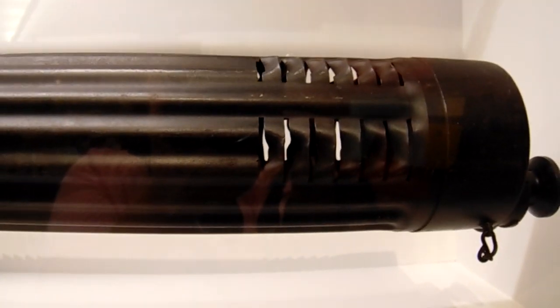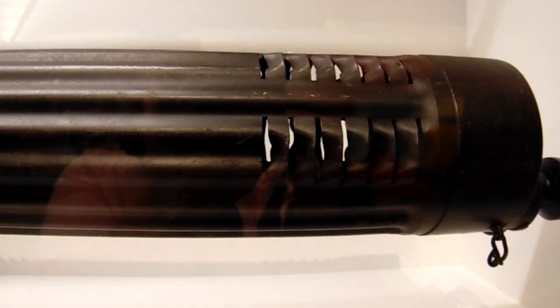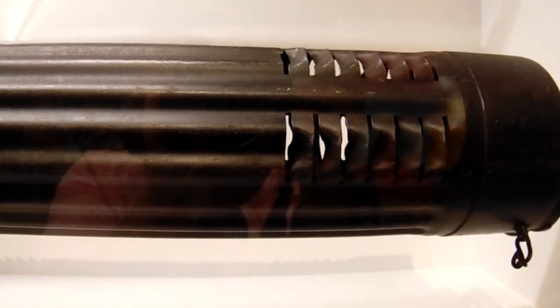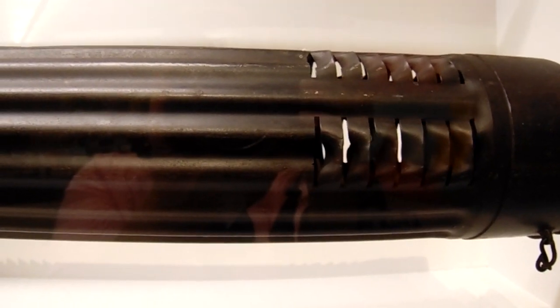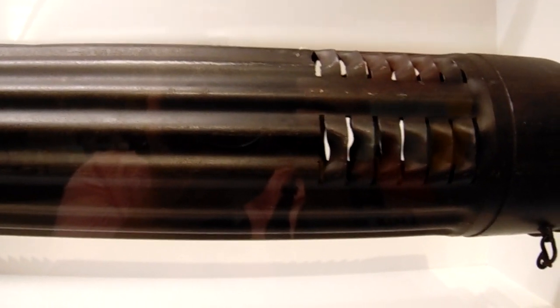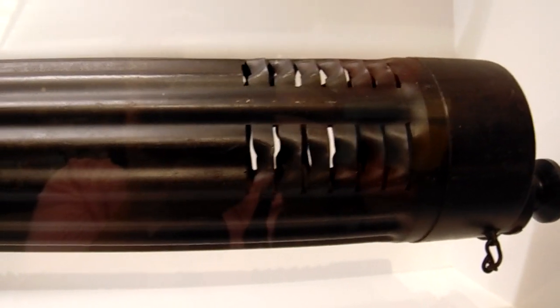Next we have a 1918 Colt Vickers aircraft machine gun. Ammunition: 11mm, rounds per minute 4.50 to 5.00. So they got more rounds out of it then.